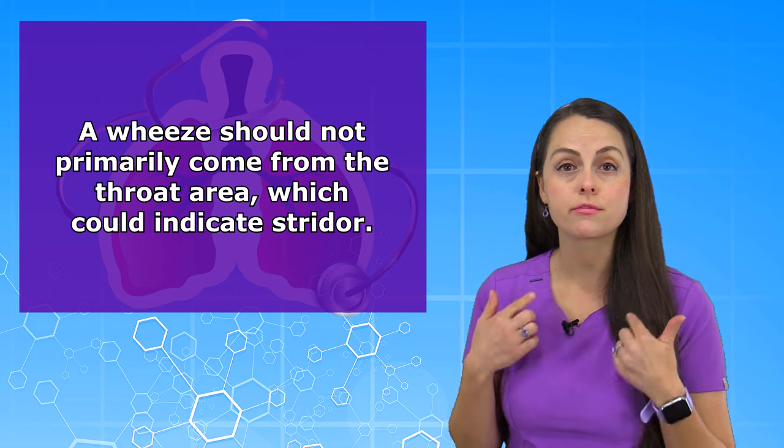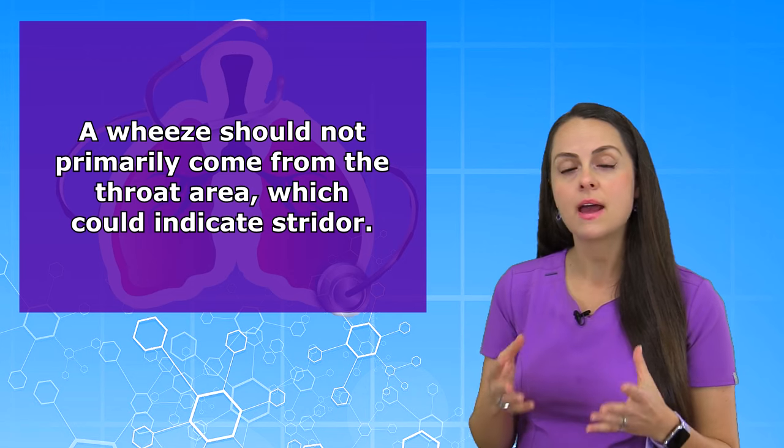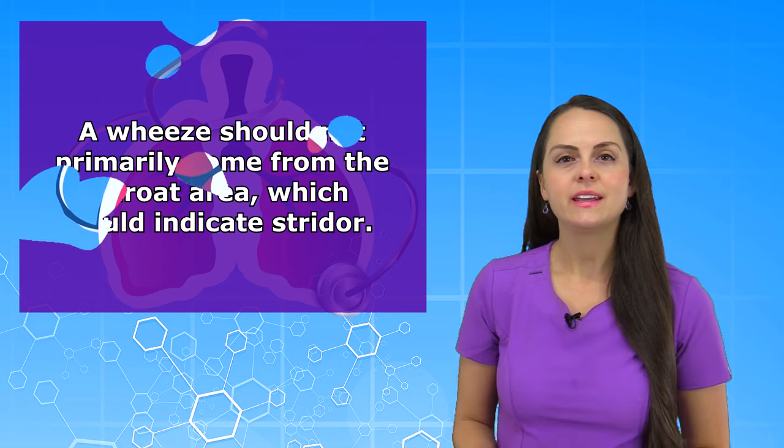Now, it's important whenever you hear these sounds that they're not mainly coming from the throat area, because this may indicate stridor. And again, let's listen to that audio of what wheezes could sound like.